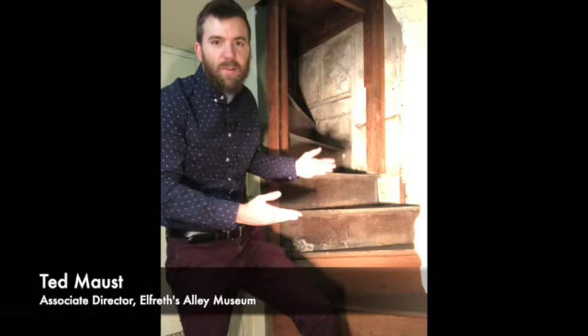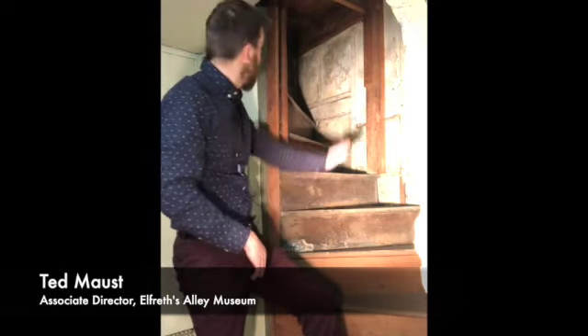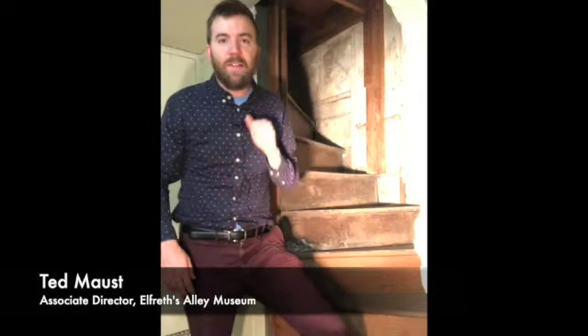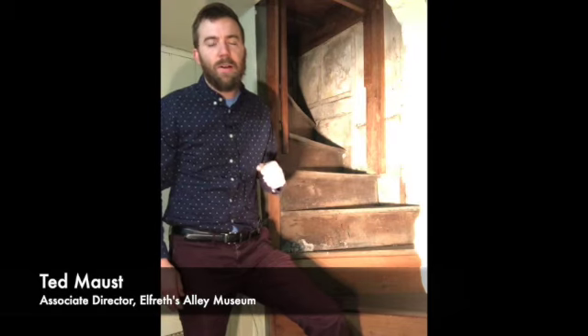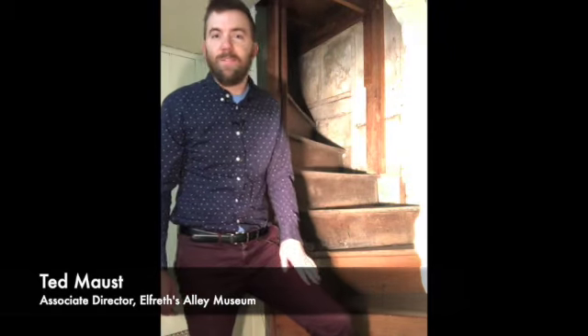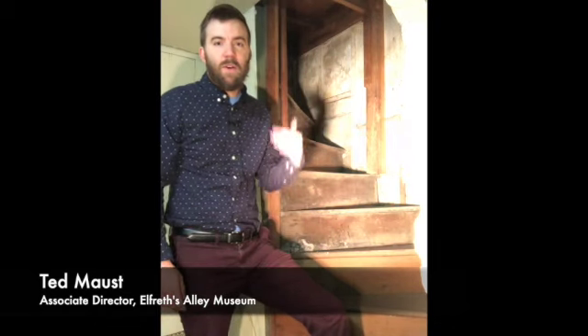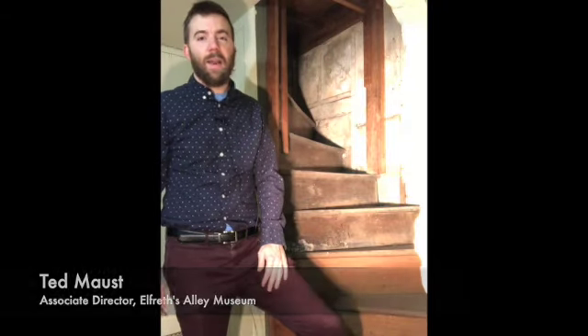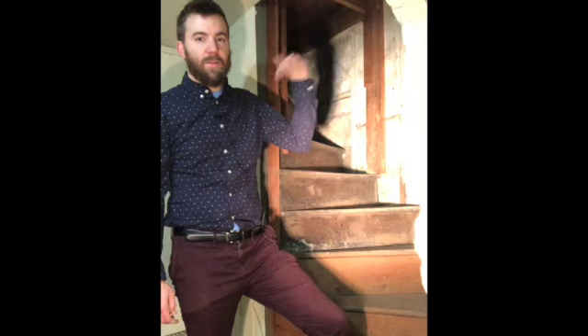I'm in the basement of number 126 and I wanted to show you this little staircase to nowhere. Right now if you were to try to walk up these stairs you'd hit your head about two feet in that direction. This staircase was originally built here as part of the expansion of the house in the 1850s or so, and would have served as a route between the cellar and the first floor — probably the only way to get between the two.